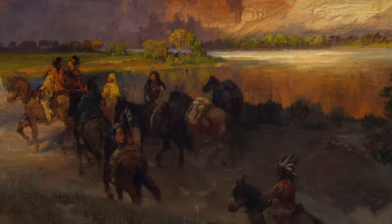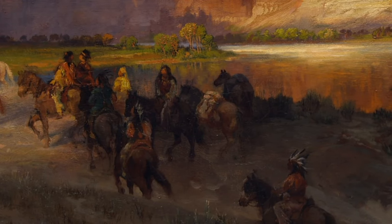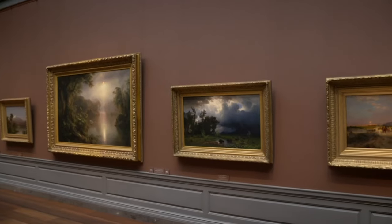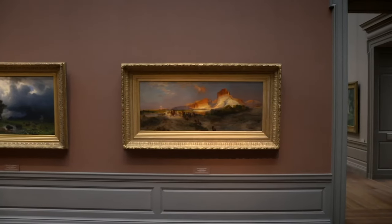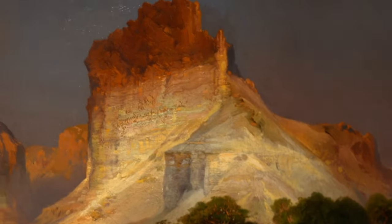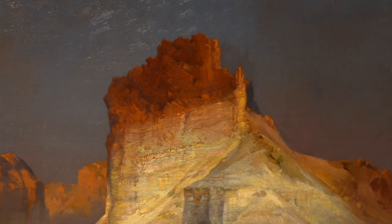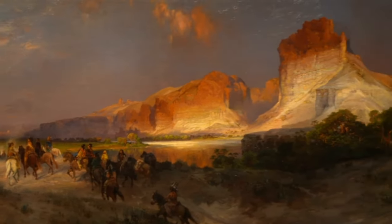The Indians he painted, trekking through the valley, were invented. Where they're trekking is where the railroad was. And as for those colours — those burning yellows and fiery oranges — those were stolen directly from Turner.